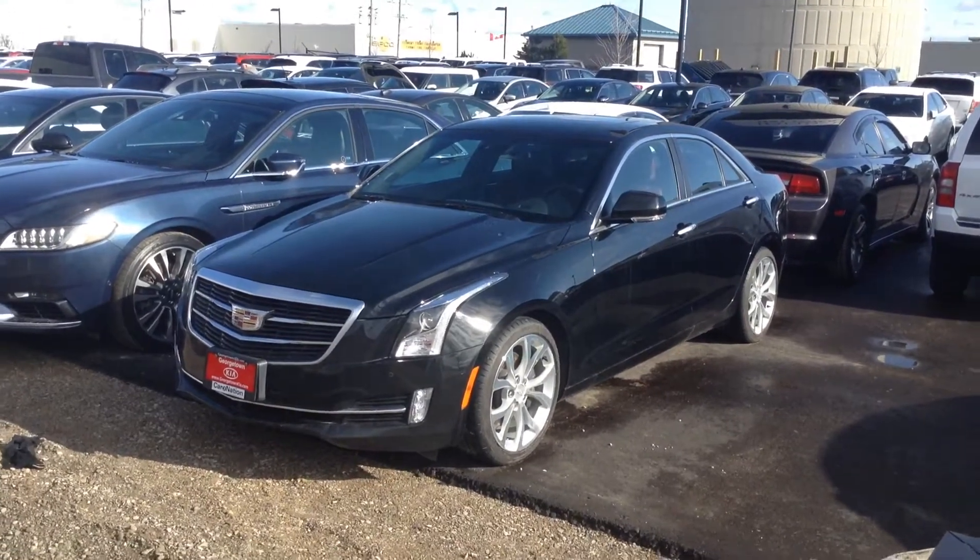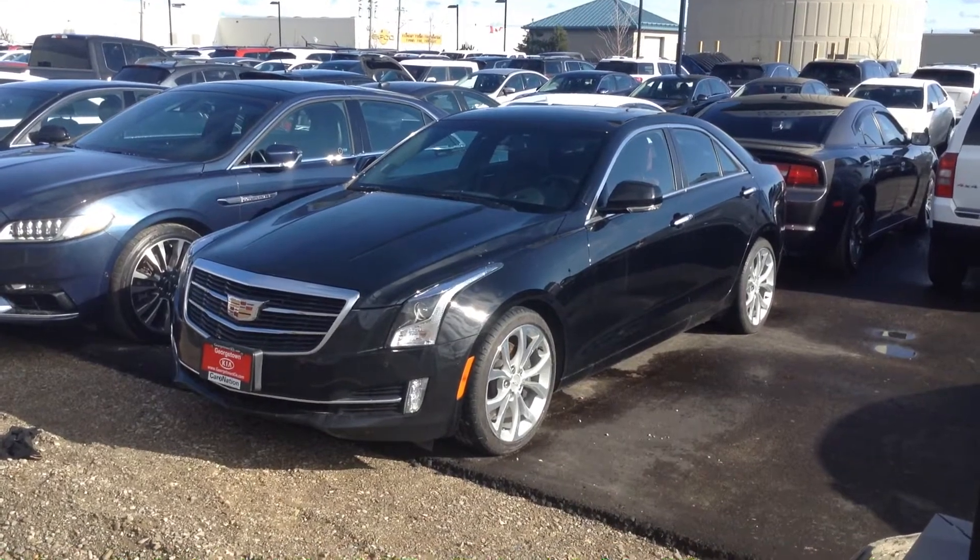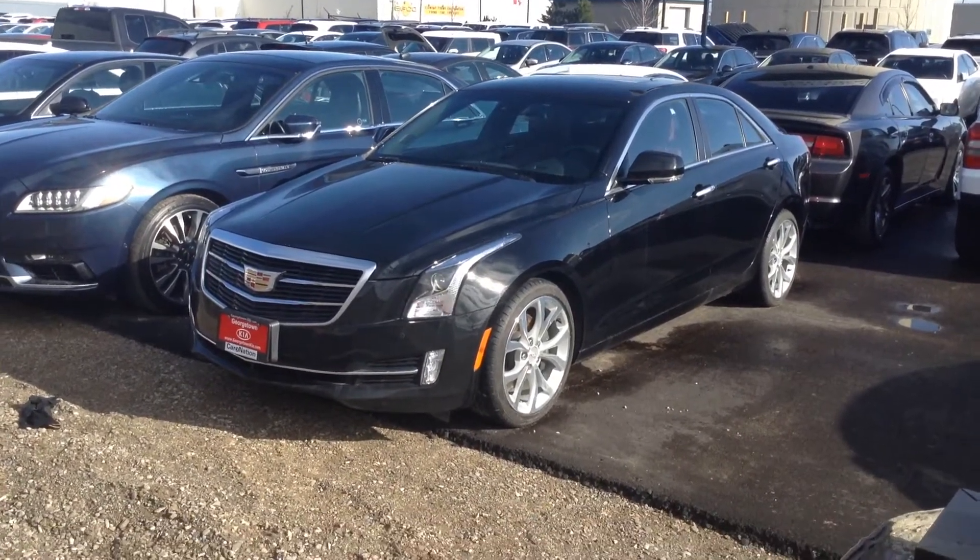Hello, my name is Gavin Craig. I'm a product advisor here at Kia Motors Georgetown. I just want to make a quick video for you on our beautiful 2015 Cadillac ATS.